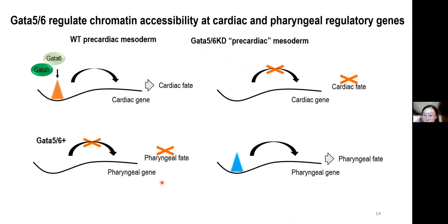The open chromatin landscape in knockdown embryos is similar to that of the wild-type pharyngeal mesoderm, which in nature requires a down-regulation of GATA5 and GATA6. That is likely one of the reasons why we observe an expanded pharyngeal progenitor population upon GATA5 and 6 knockdown.